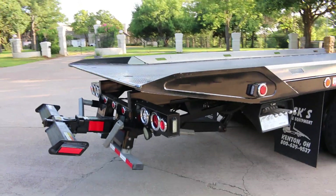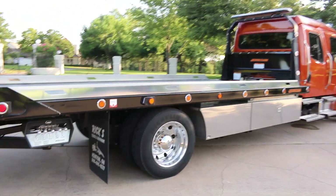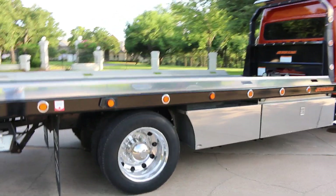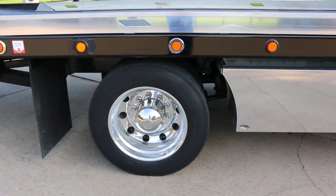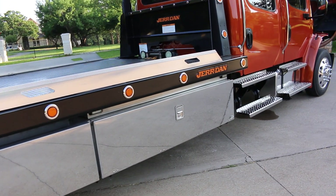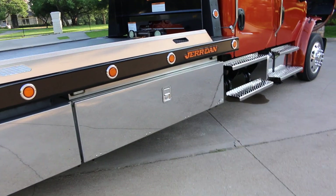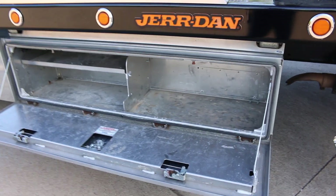If you're a car collector and you want to haul your cars around in style, this is a workhorse that will get the job done. It rides on Alcoa wheels with Michelin tires, and it's got these beautiful stainless steel aluminum toolboxes — this one has a door on it with lots of room to haul your straps and whatnot.